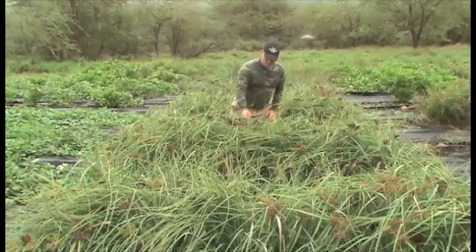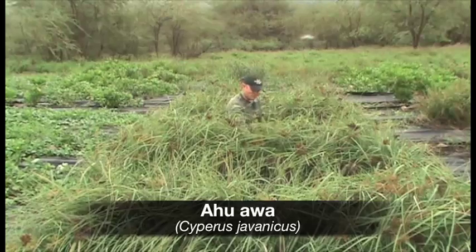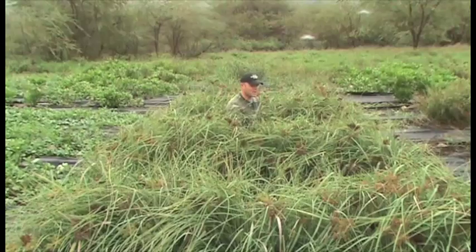The Ahuava, which is the other monocot in the sedge functional group, is still the clear winner in being able to occupy and exclude weeds from competing within this site.